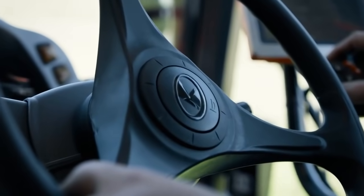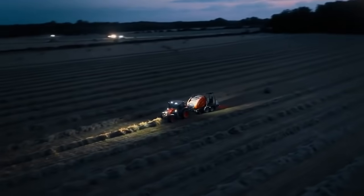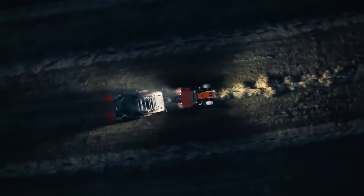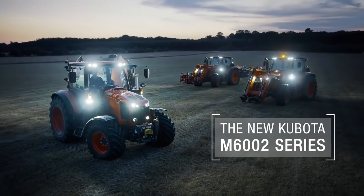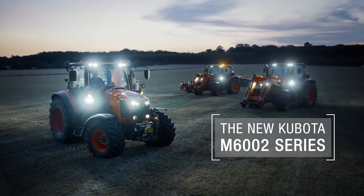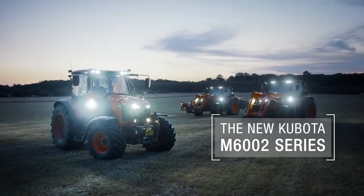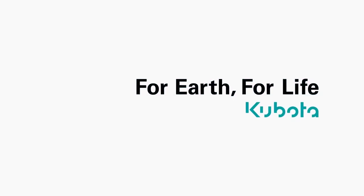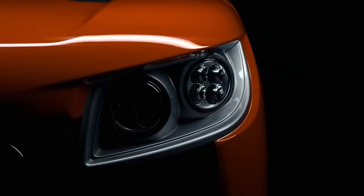The constant torque output means you can use all four PTO speeds that this tractor offers as standard: 540, 540 eco, 1000, and 1000 eco. The two eco PTOs are particularly useful when powering forage harvesting attachments such as mowers, tedders, and windrowers.